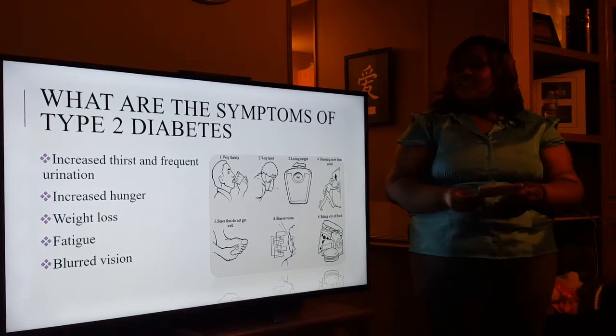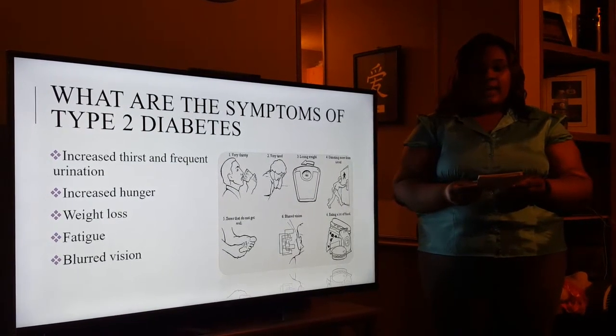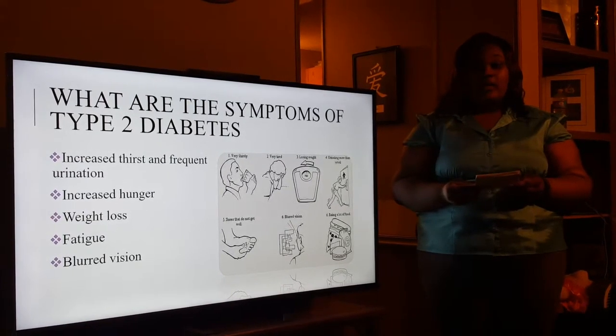What are the symptoms of type 2 diabetes? The symptoms include fatigue, blurred vision, increased hunger, weight loss, and increased urination.